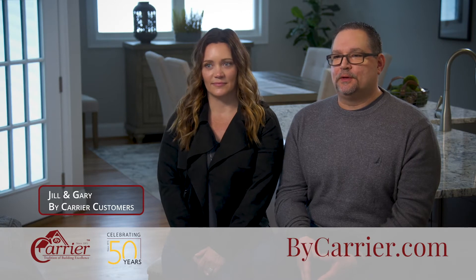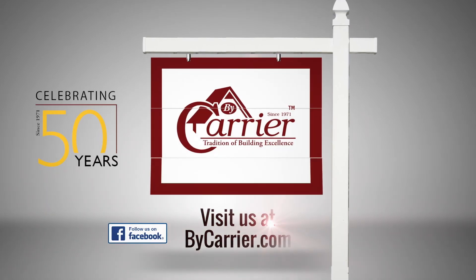They included so many energy efficient options from heating and cooling to controlling it all with smart technology. Our home is really solid and it's really well insulated. Let By Carrier make your next home energy efficient and energy smart. Visit ByCarrier.com.